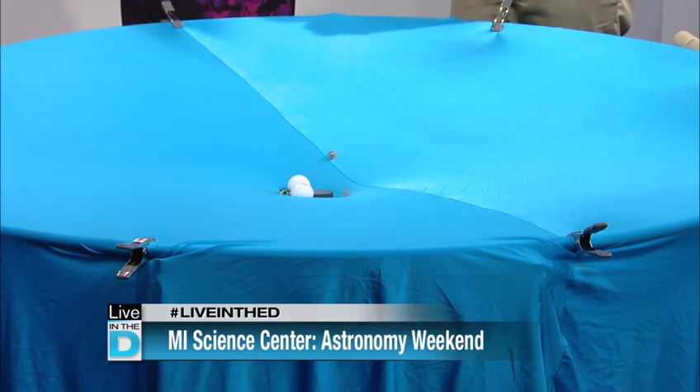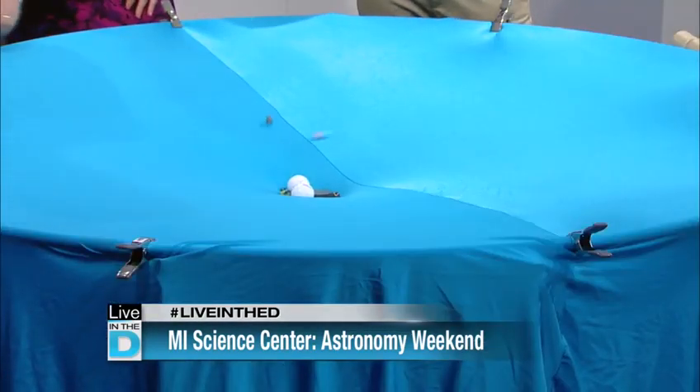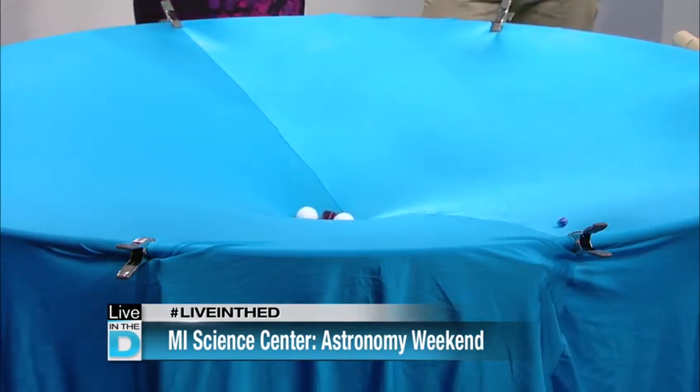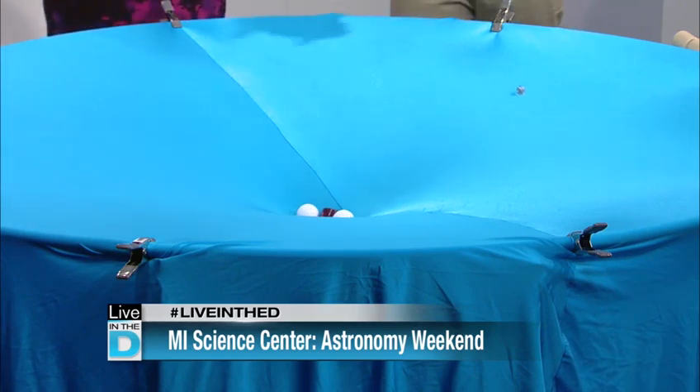In the meantime, Astronomy Weekend is this weekend at the Michigan Science Center. When planets collide — when you have objects going in two different directions, they'll collide. And actually, if you throw a whole bunch of them at once, they'll collide and all go the same direction. We need to do that on the commercial break — just start throwing some stuff around.